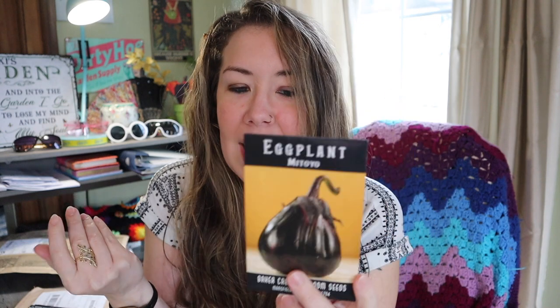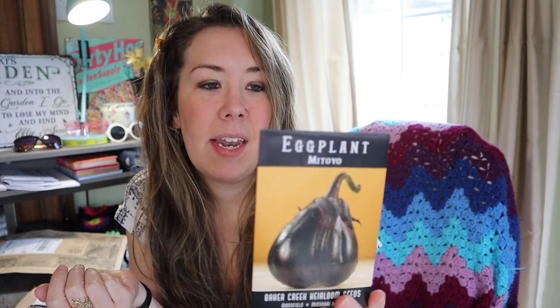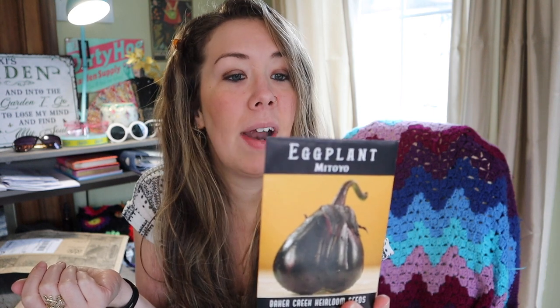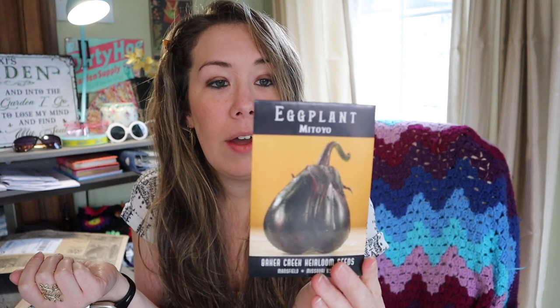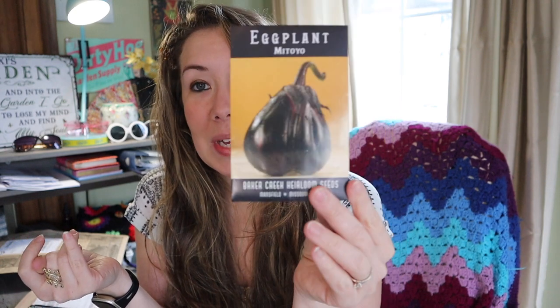To wrap up today's video we're going to look at the Mayoto eggplant. I didn't grow eggplant last year — in past years I grew it but no one really ate it, so I took a year off. But as I was looking through seeds I found things that caught my eye. This eggplant is traditionally grown in the Maitoyo and Kanonji areas of Japan — it's a large oval teardrop-shaped fruit, and the nearly black flesh is very tender and sweet. I'm going to give eggplant another try with this unique variety.